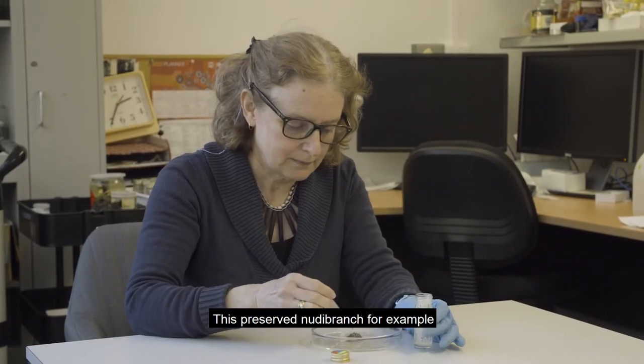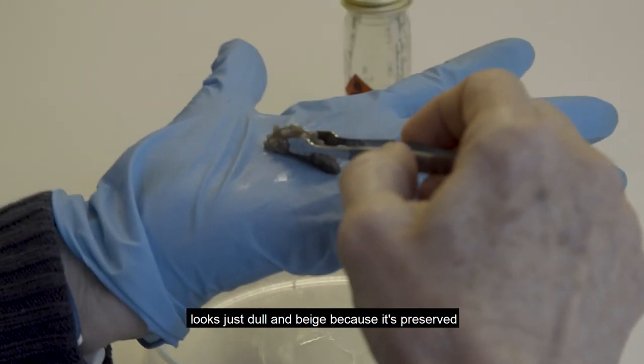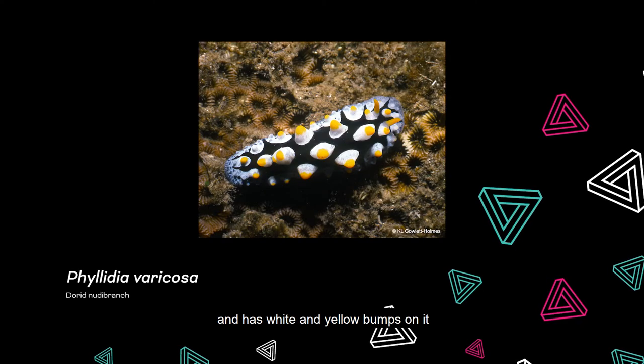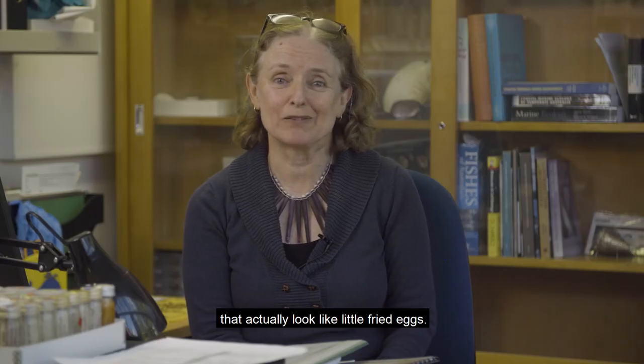This preserved nudibranch for example looks just dull and beige because it's preserved in ethanol and lost all its colour, but when it was live it was black and had white and yellow bumps on it that actually look like little fried eggs.